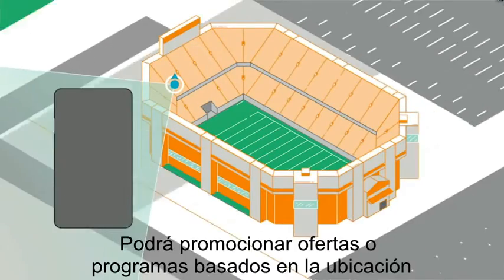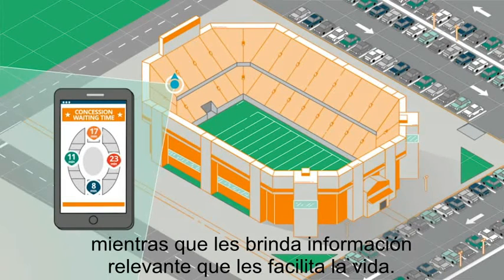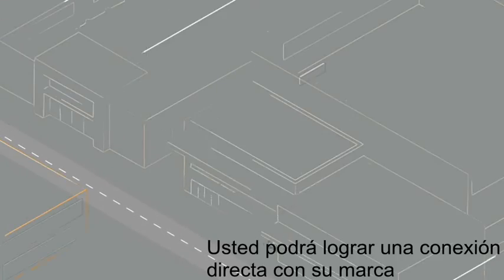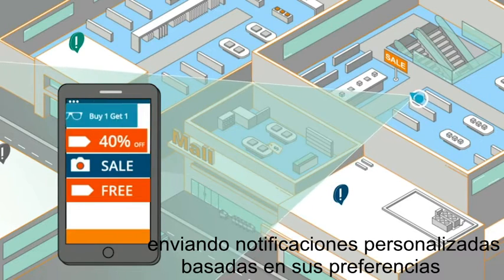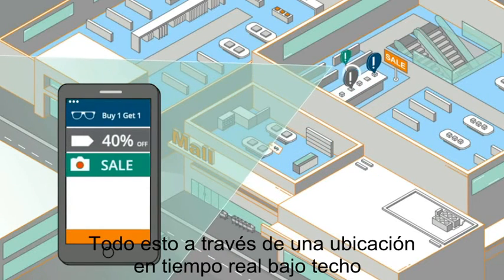You can push exclusive location-specific offers and promotions, while at the same time providing relevant information that will make their lives a whole lot easier. You can also improve direct engagement with your brand by sending personal and timely notifications, as well as information based on your customers' opt-in preferences and real-time indoor location.